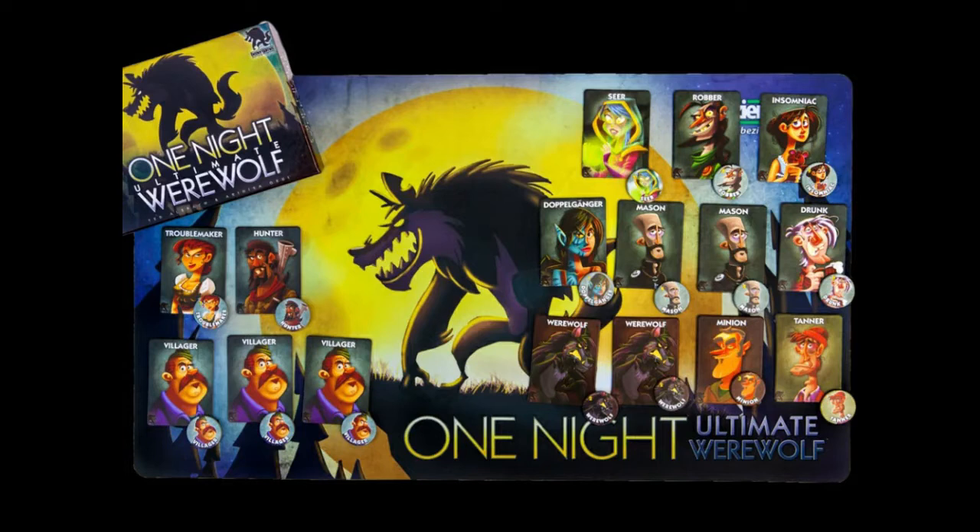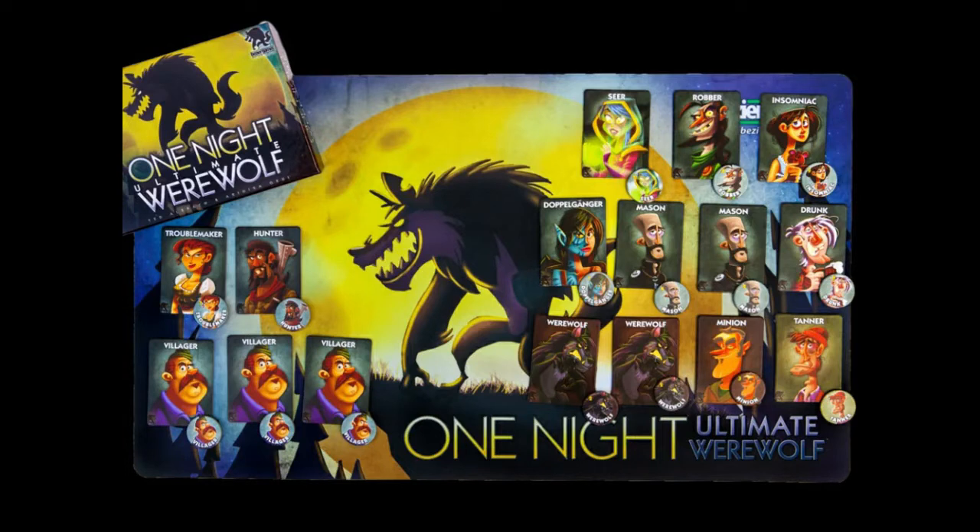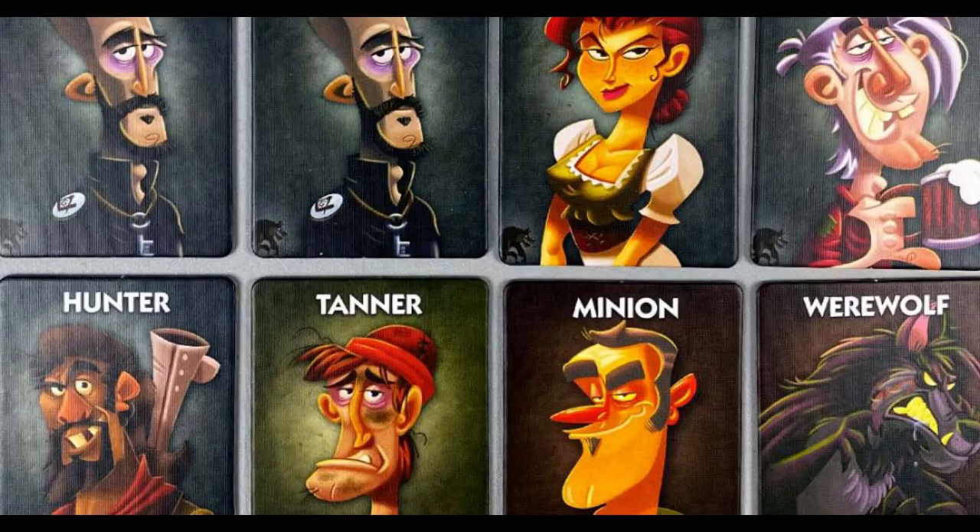In that game, each player takes on the role of a villager, a special character, or even a werewolf, and the other players have to figure out who the werewolves are and kill at least one of them to win. So not as much fun as a drinking game, but safer to play with youngsters. Carrying on this tradition, although in a slightly different way, many card games focused on learning have a similar game dynamic.